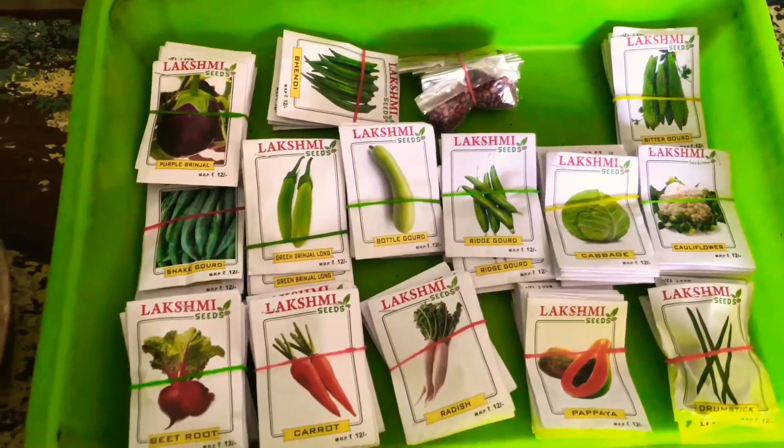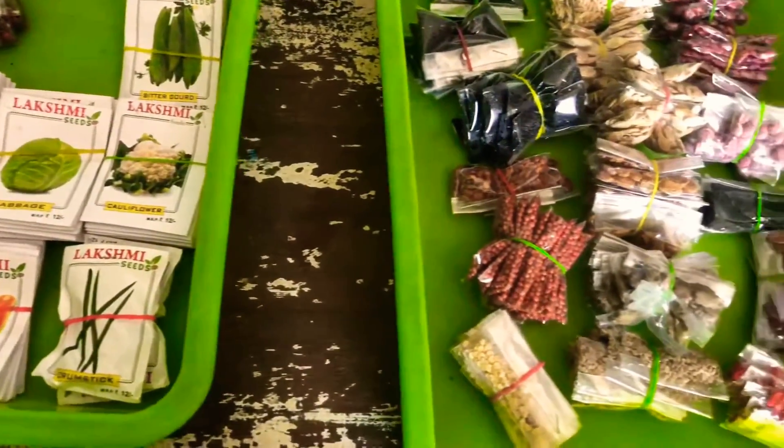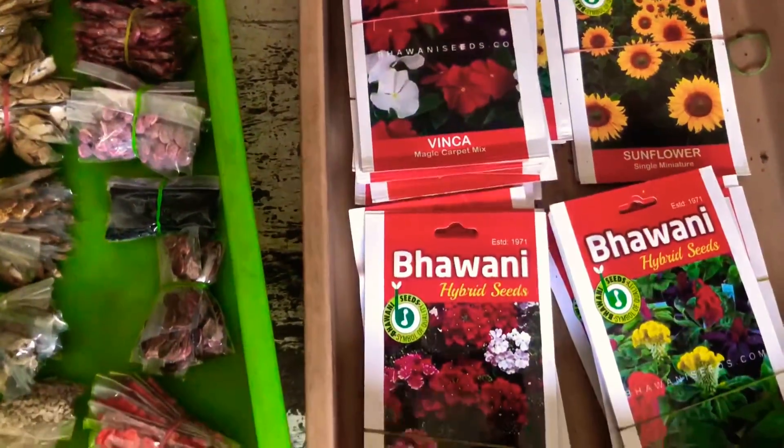You can sell vegetable seeds with 100% success rates. You can use flower seeds and grow bags.